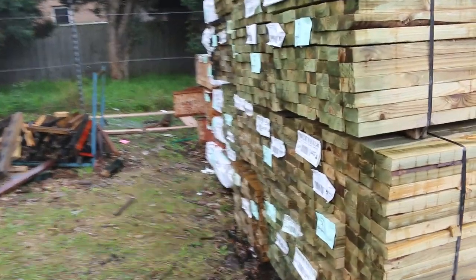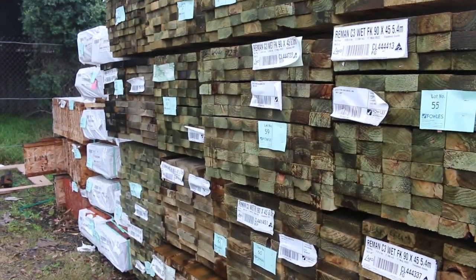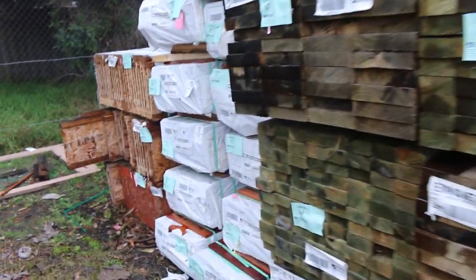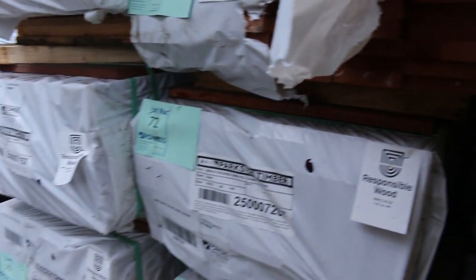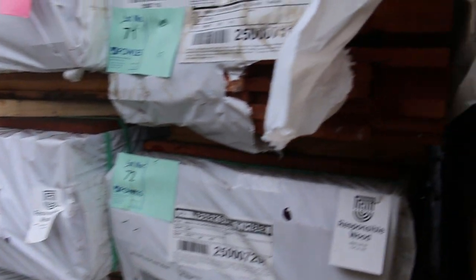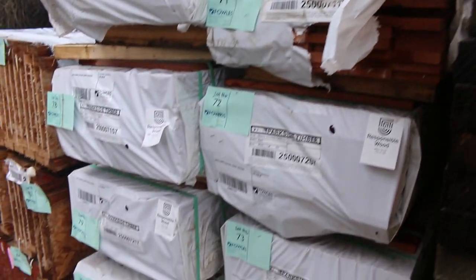More packs of treated pine here. You can see all nice fresh 90x45 and 190x45 there. In behind there we've got some of the carry decking, 86 by 19. Got a dozen packs of it there. That's an absolute bargain that one - you've probably picked that up for about $2.50 a lineal metre. How cheap is that for hardwood decking all the way from Western Australia.